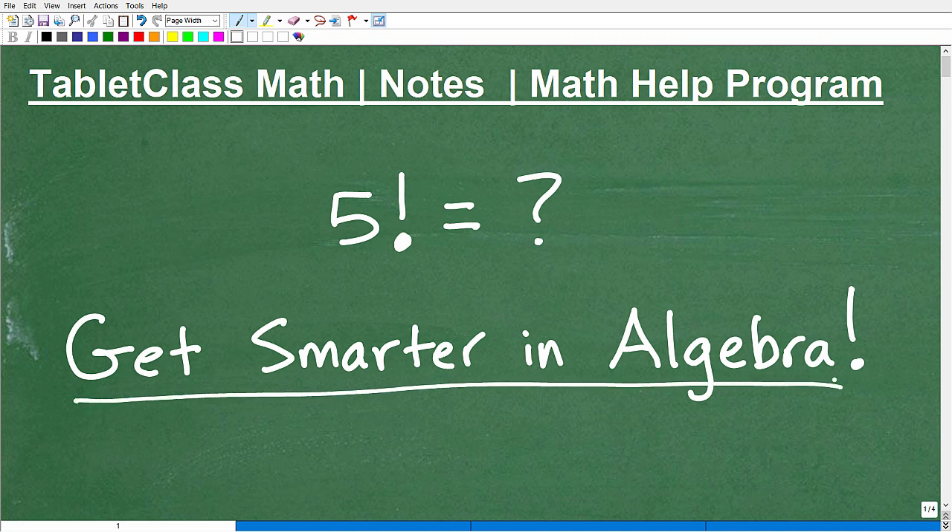So let's get you smarter in algebra. How do you get smarter and better in algebra? There's only one way, and that is to take it one concept, one skill at a time. We're going to focus in on what this means — this little notation right here is what you think it is. If I wrote the word 'help' and put a little thing like that, that's an exclamation mark. But this has a different meaning in mathematics. We're not saying 'five' really loud here. It has a completely different meaning in algebra.